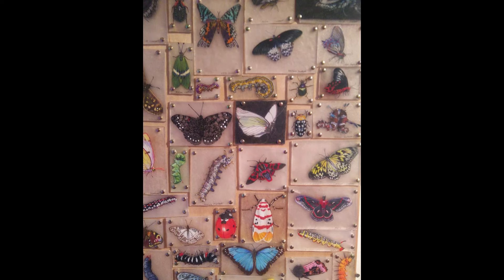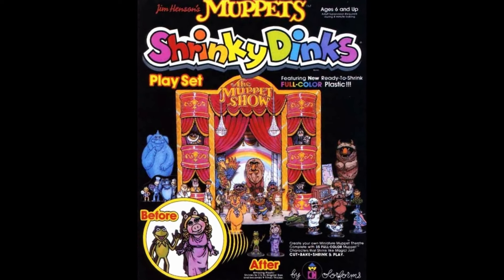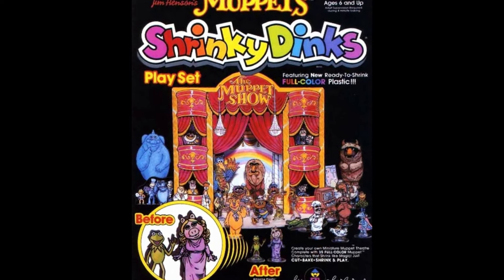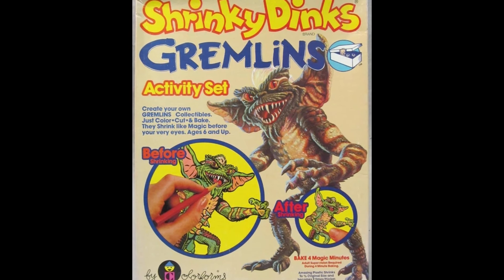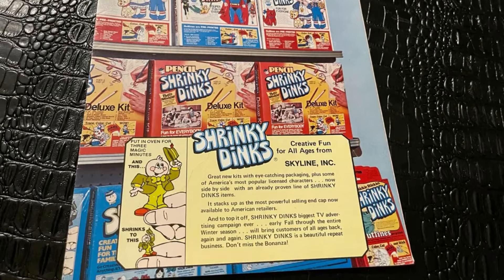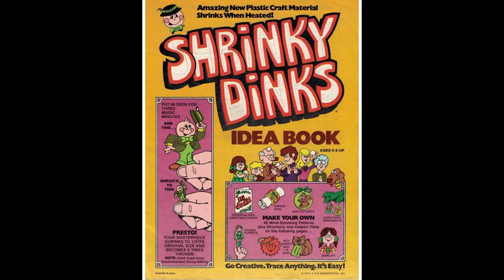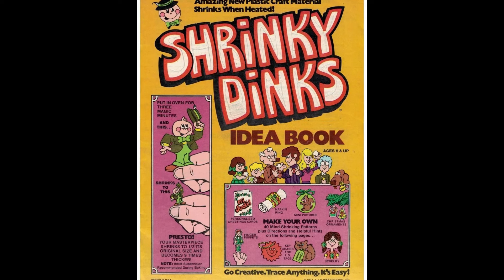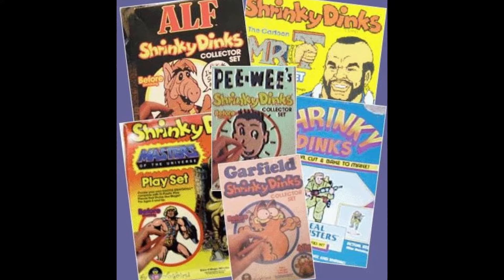There were TV and movie tie-in Shrinky Dinks, as well as arcade and toy store salutes. You were able to make jewelry, game pieces, gift or pet tags, magnets, ornaments, zipper pulls, bike plates, traced photos, and keychains. You were then supposed to play with whatever it was you made, but frankly, the entertainment value was all in coloring pictures of your favorite cartoon characters and then watching them crinkle up in the oven, and then mysteriously lie down flat again.